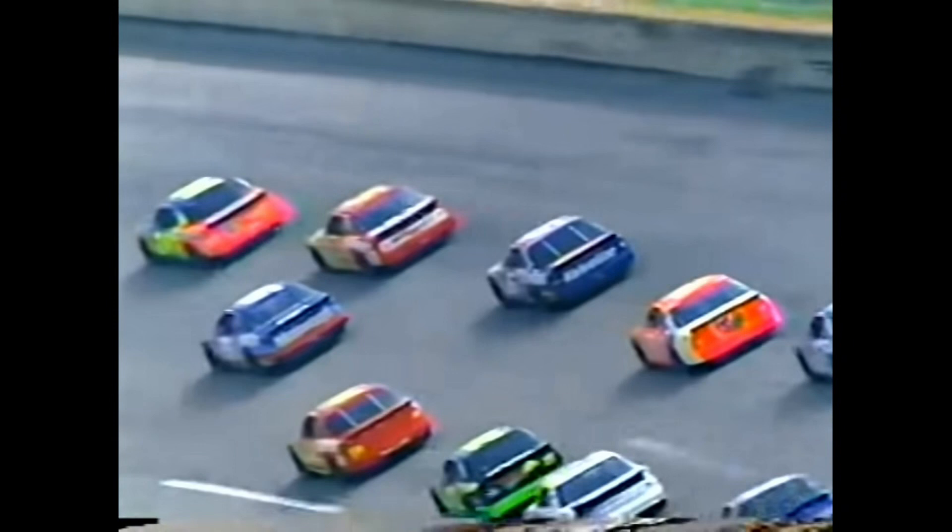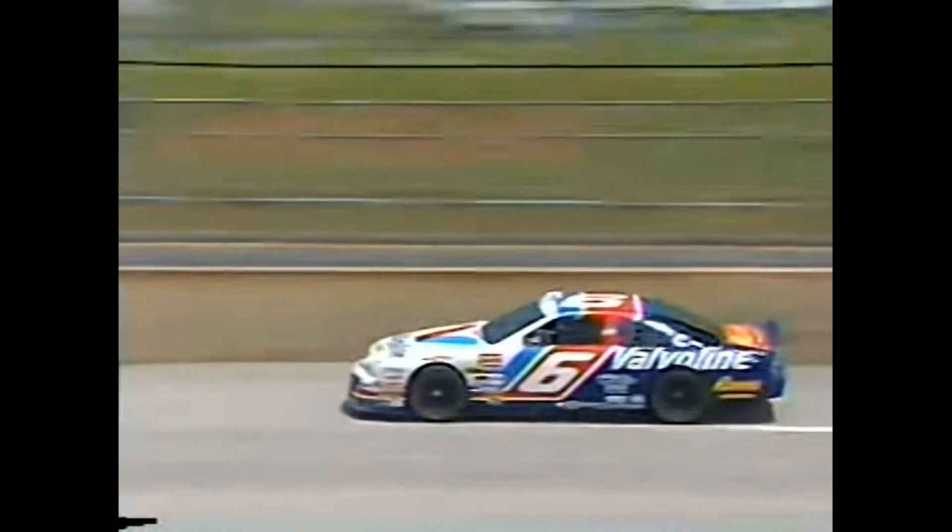There has to be somebody breaking that air in front of you — otherwise you just can't run at this place. Mark is right behind Morgan Shepherd, trying to push him, get him going.